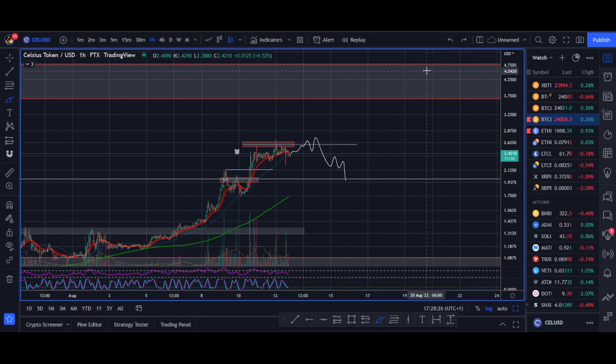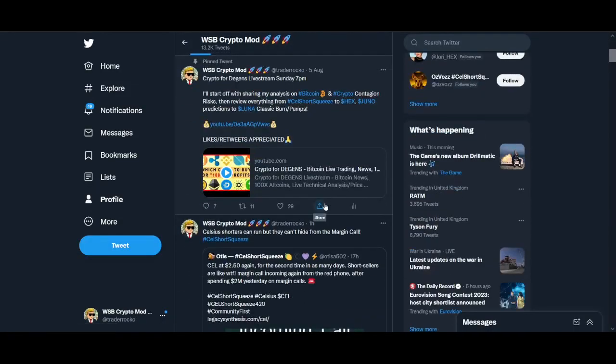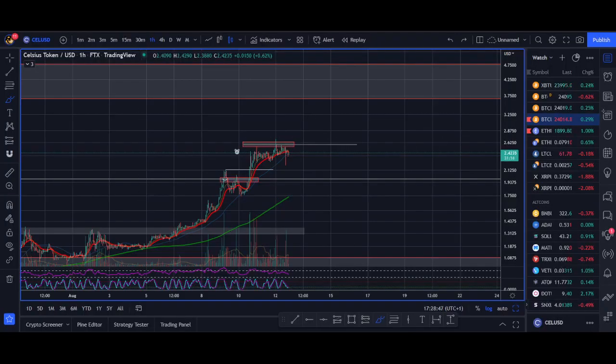That's the video guys — let me know what you think. If you have any questions about the CEL short squeeze, comment below or follow me on Twitter. Join the CEL short squeeze community on Twitter and check out their Discord as well. It's literally taken over my Twitter and I wanted to get this video out to share my thoughts. Hit that like button, subscribe, and let's get this CEL short squeeze going.